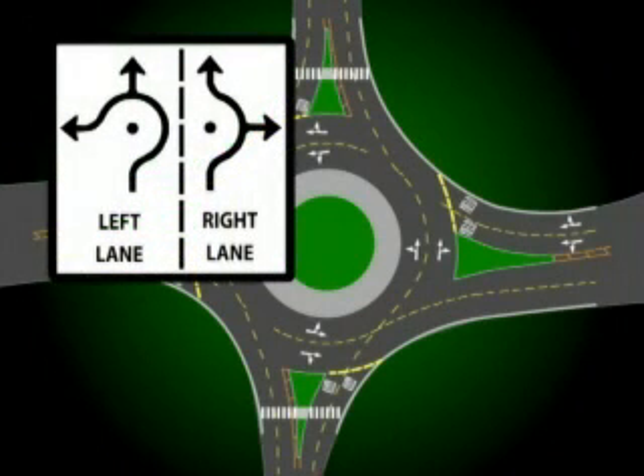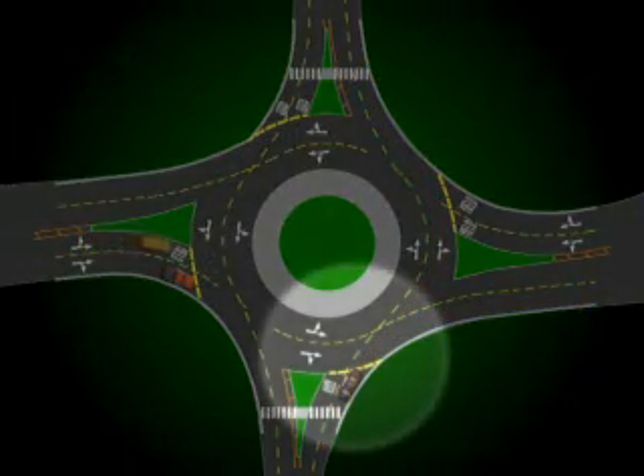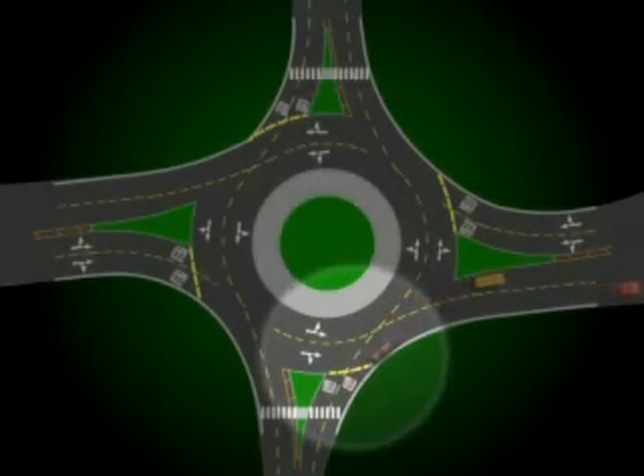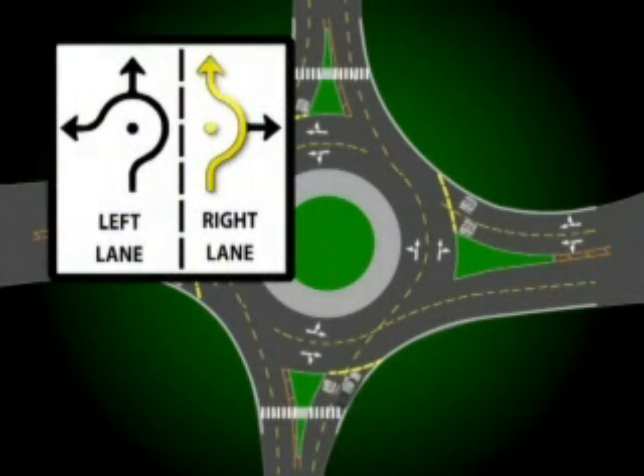If you approach a roundabout in the right lane of two lanes, you have two options as indicated by the sign. You can either make an immediate right turn or you can go straight. To make a right turn, move to the right lane well before entering the roundabout. Remember to yield to traffic in the roundabout. When it is safe, enter the outside lane of the roundabout, activate your turn signal, and complete your turn, being sure to remain in your lane. You may also use the approaching right lane to go straight through the roundabout — enter the outside lane, go past the first turn, and complete your maneuver.